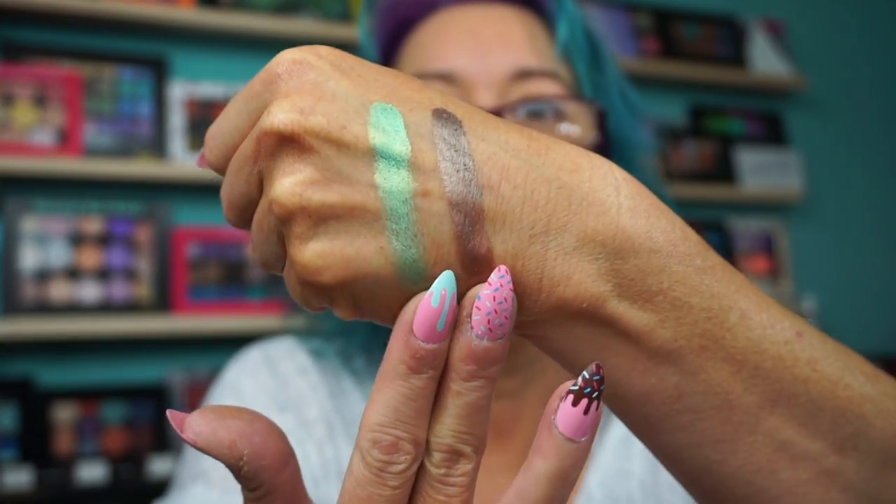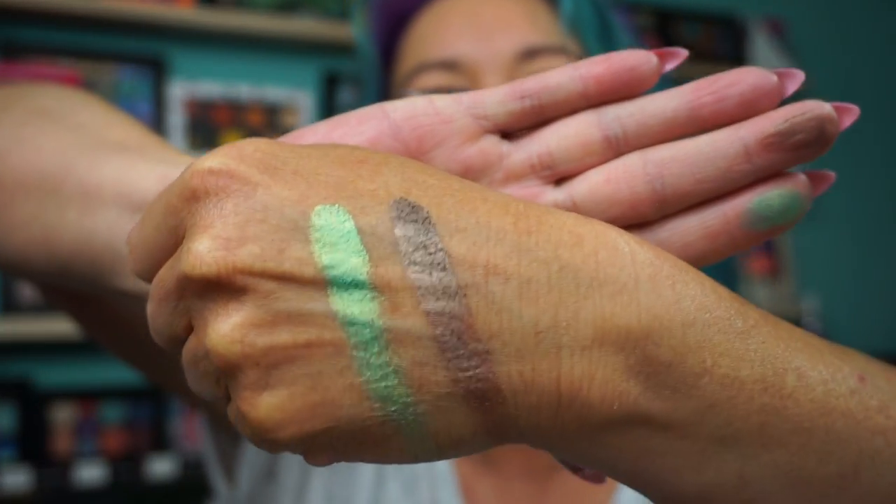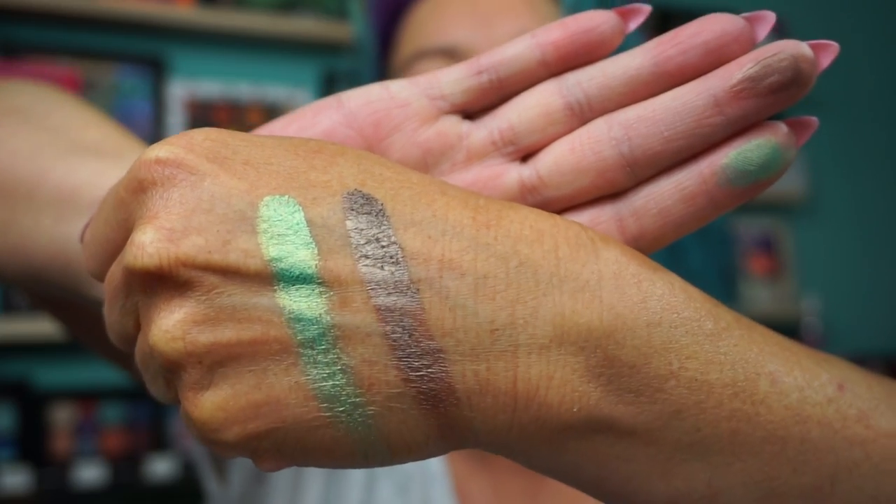I'm going to give you quick swatches of these two because I haven't photographed anything. These are incredibly pigmented. These are from the Luminous line — you could just see they're gorgeous. I did pick up about 10 or 11 of the shadows, but they were only $3 and they're normally $12.